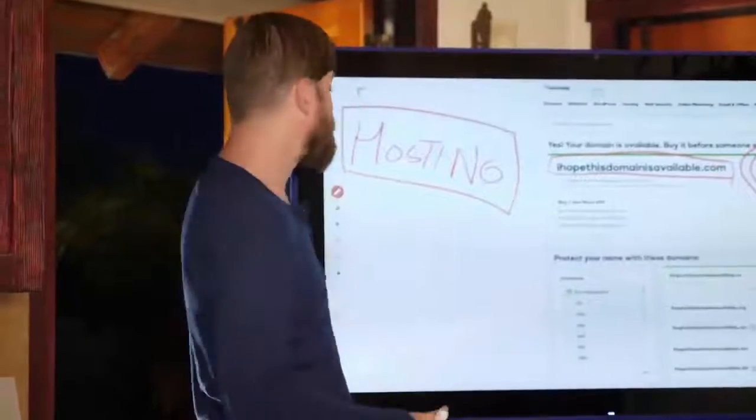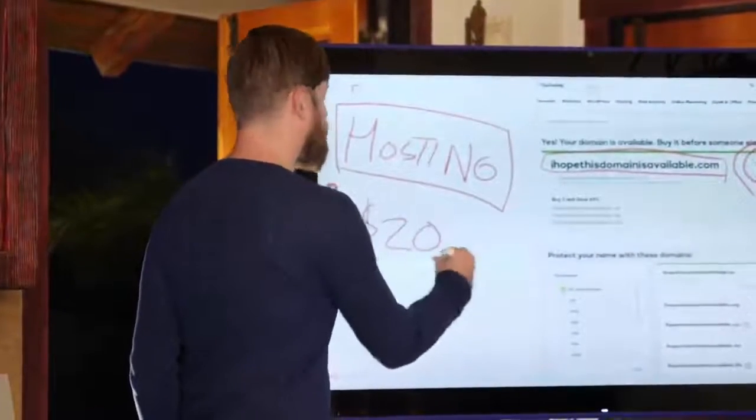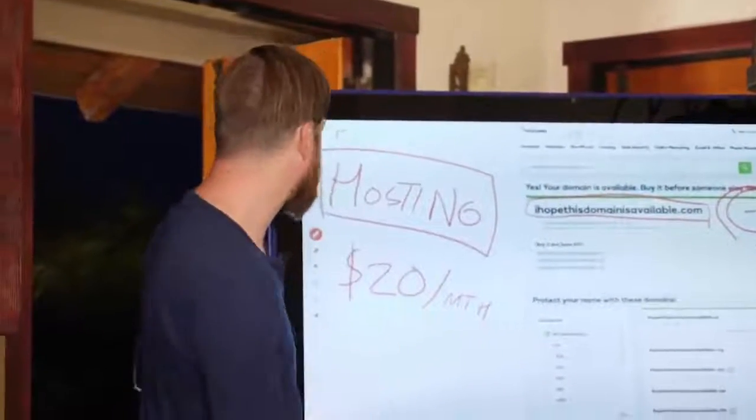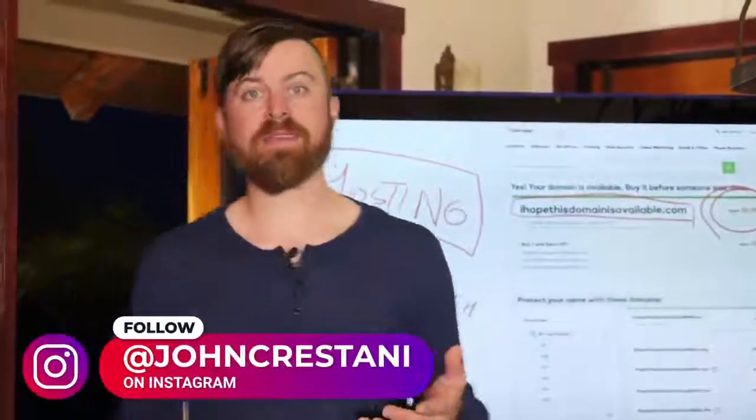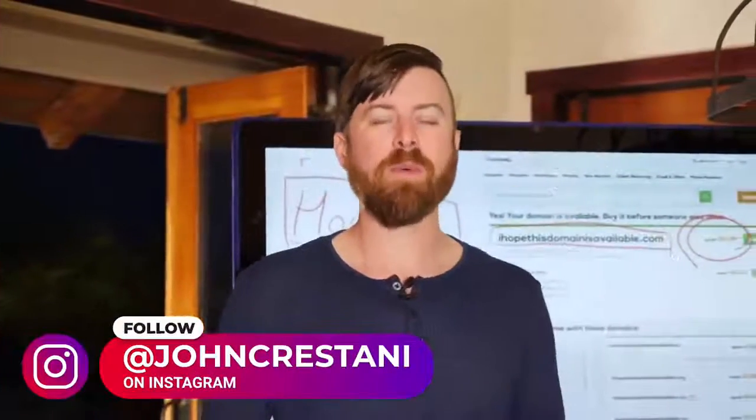Hosting generally costs somewhere around $20 a month. If you sign up with my top recommended hosting company — there should be a link in the description — you'll actually get a free website and hosting that costs less than $5. So I suggest signing up with the website hosting company I recommend down in the description.